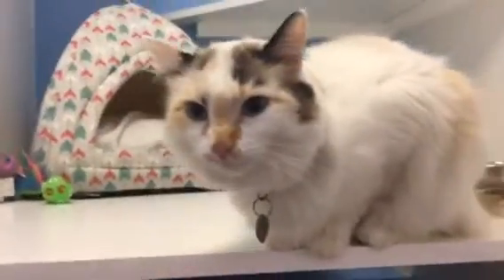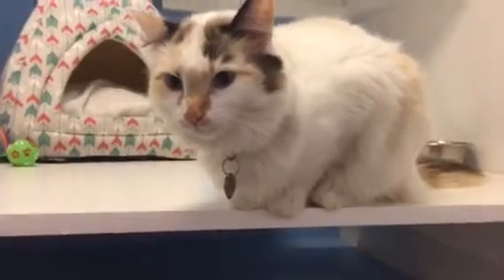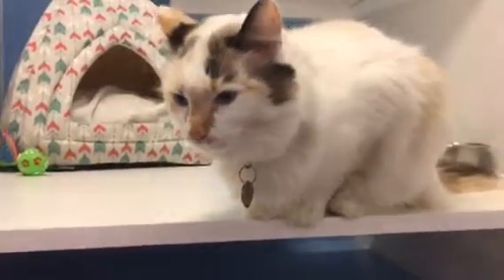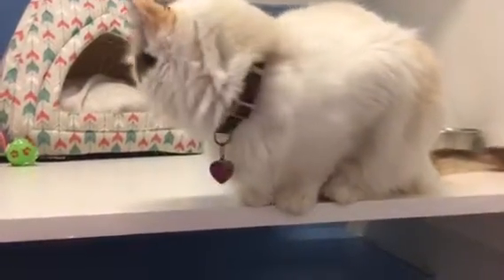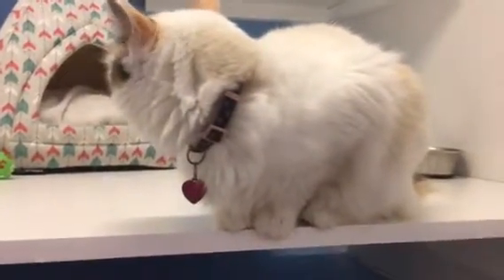Hello, Callie. Alexa here at Kitty Charm School with Callie. Just wanted to give you a little update on her weight as well as her poop situation.